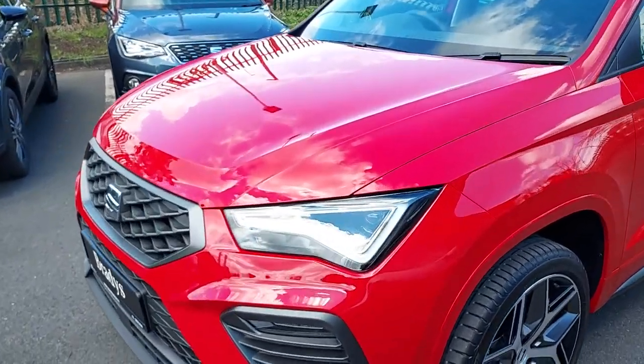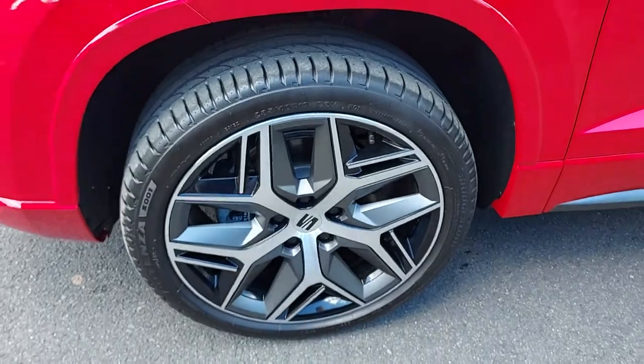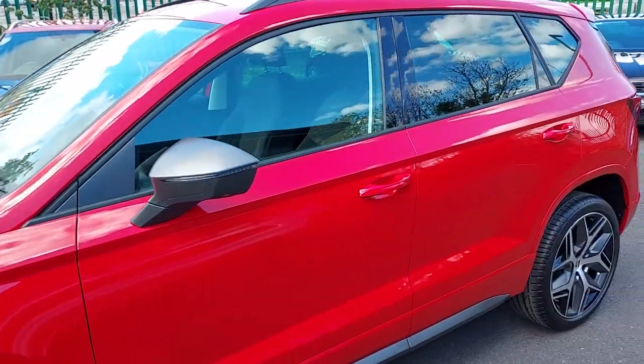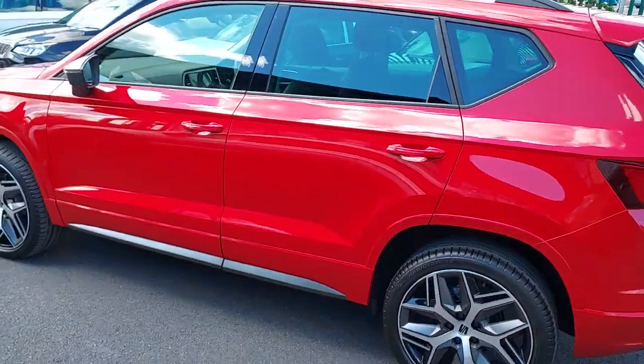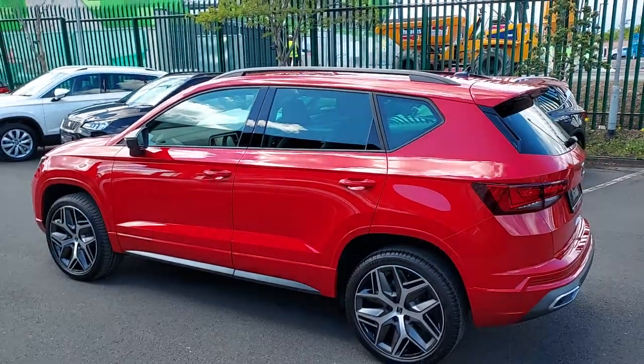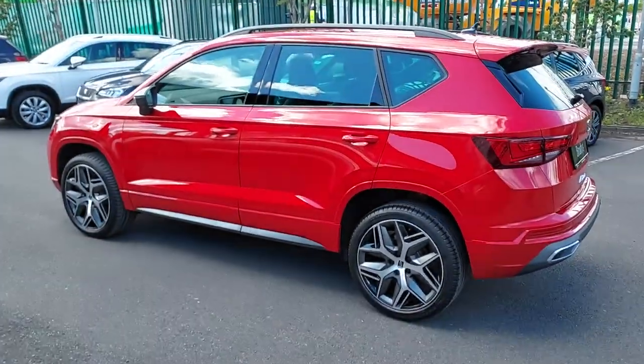We have our LED lights and 19-inch machined alloy wheels. Coming to the side of the car, we can see the rear windows have the privacy tint, as well as the black finish around the windows and the black roof rails.